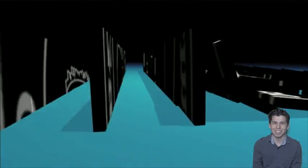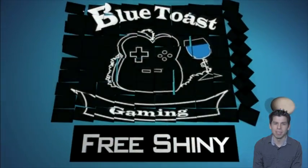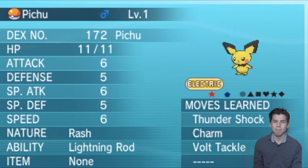Welcome back everyone, this is Chris and this week's Shiny is a Rash Pichu with the Ability Lightning Rod. It has the Egg Move Volt Tackle and has max IVs in everything except HP.